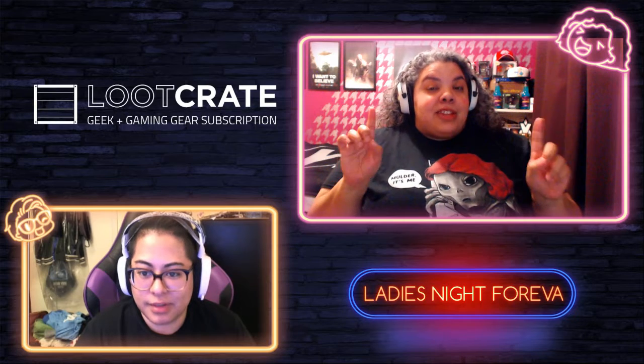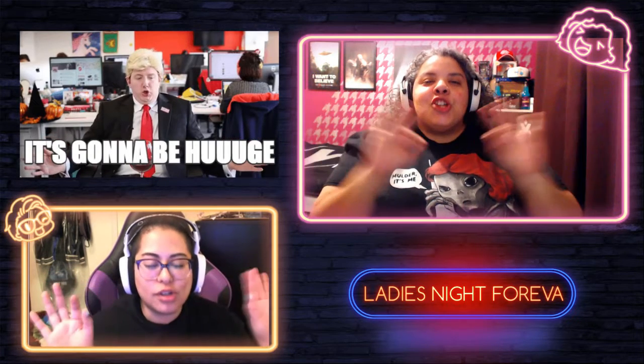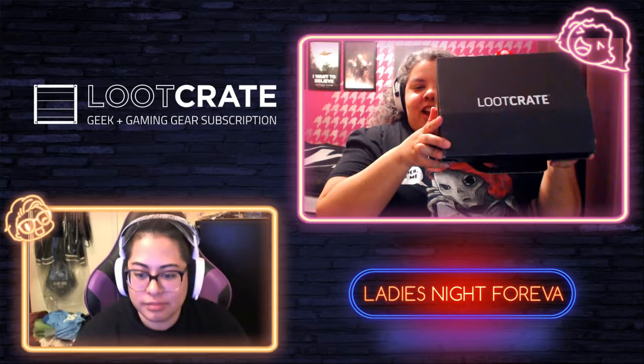This loot crate came today on a very special day — 4/20. I don't know why they picked this date, but Fox just announced that The X-Files is coming back! Season 11 is coming back, and right here is the new poster they just released today. It's officially announced — Season 11, 10 episodes. Fantastic, I can't wait. So this loot crate is very well deserved — it's gonna be huge.